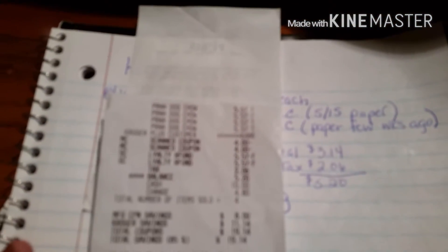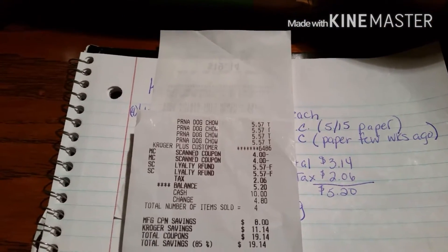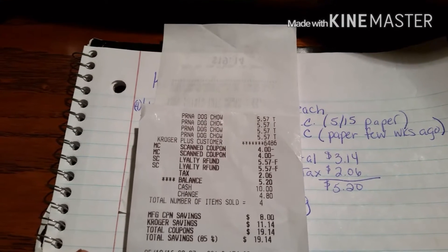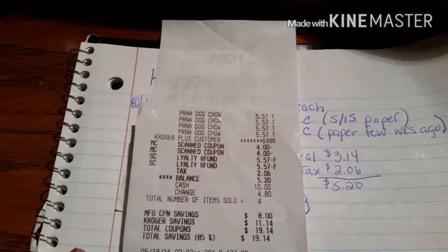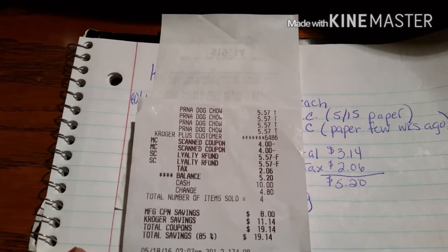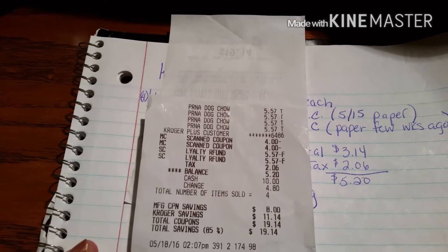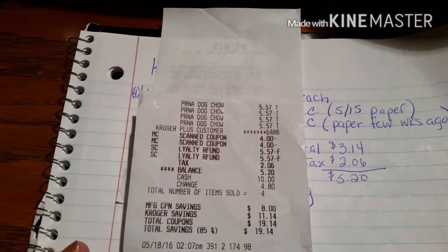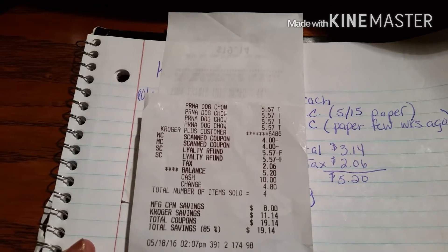Here's my receipt — there we go. $5.56. They give me the loyalty refund, which is the $5.57. There's two of six tags, making it $5.20, and those are four items. And I saved 85%, which is $19.14.